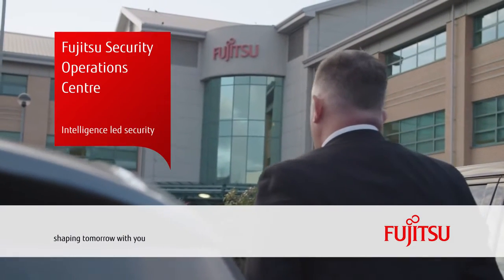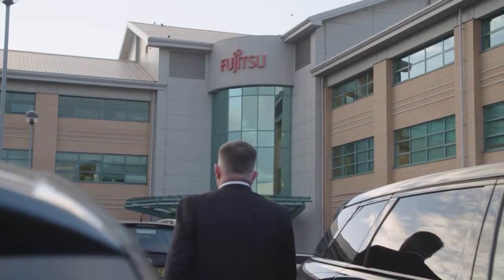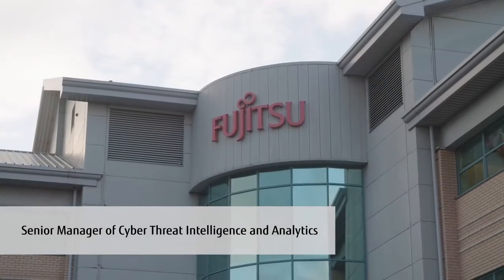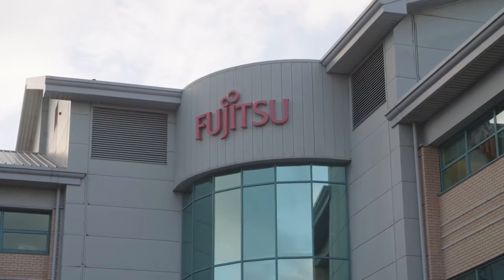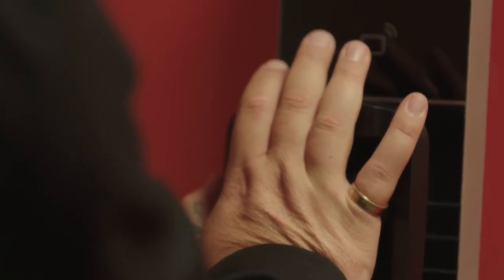Cyber threats never stop — they keep evolving and they can strike at any time, but that's why we're here. We're the Security Operations Centre and we exist to protect our customers through our intelligence-led approach to security operations. Yes, we have the technology to identify risks, but we also have the expertise to analyse the data we get and to turn that into action, fast. Want to see how it works in practice? Come and listen in.